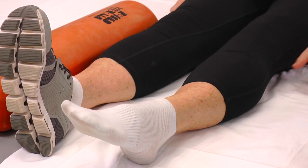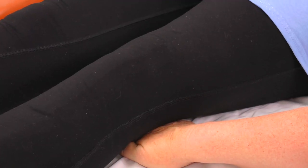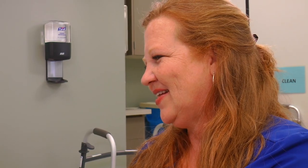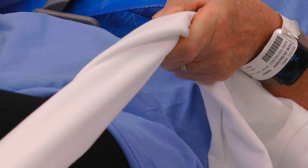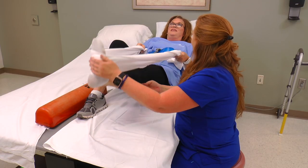The exercises are ankle pumps, gluteal sets, quad sets, short arc quads, and heel slides. The physical therapist will teach you all that you need to know to complete all your mobility skills safely.